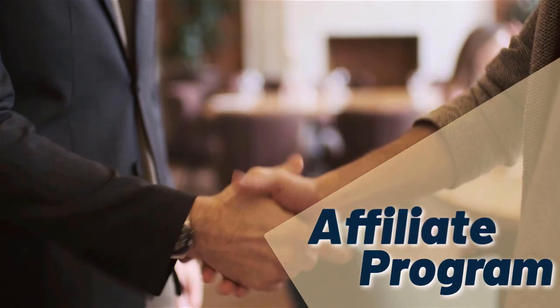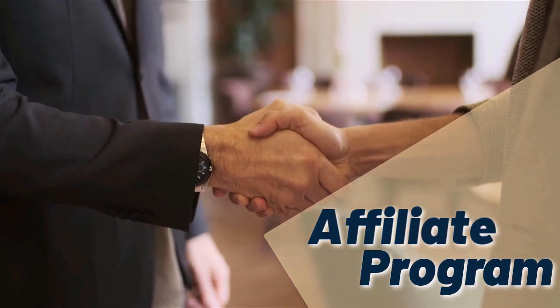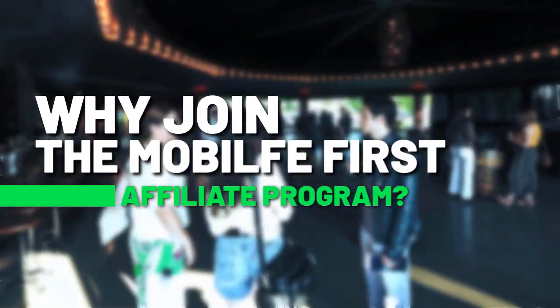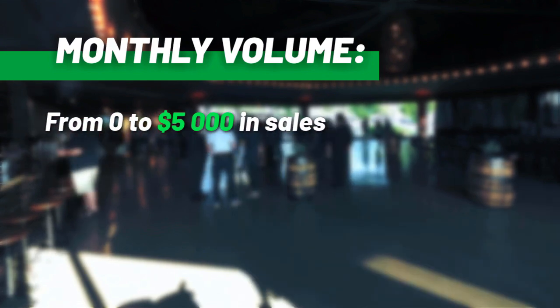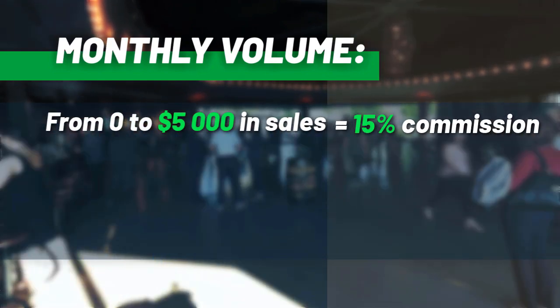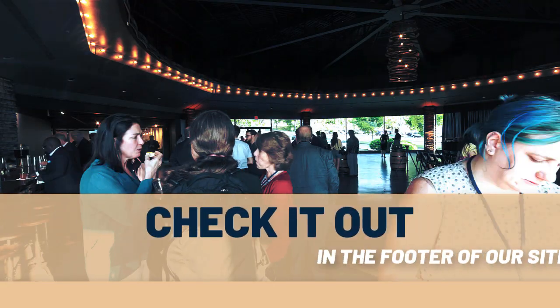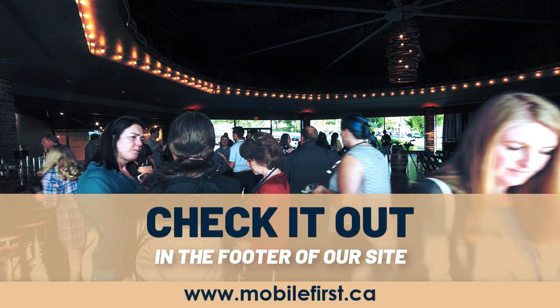Why join the Mobile First affiliate program? Monthly volume from zero to five thousand in sales earns fifteen percent commission, up to thirty percent commission. Check it out in the footer of our site at mobilefirst.ca.